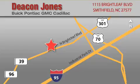Deakin Jones Auto Park is located at 1115 Brightleaf in Smithfield. Our goal is to exceed all of your expectations to ensure that you'll return for future visits. When you're talking low prices, you're speaking Deakin.